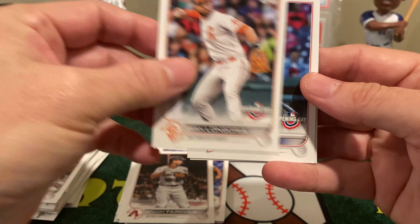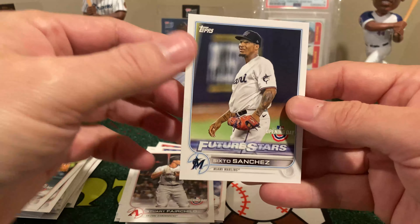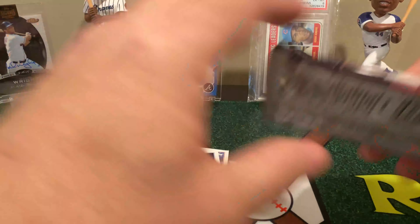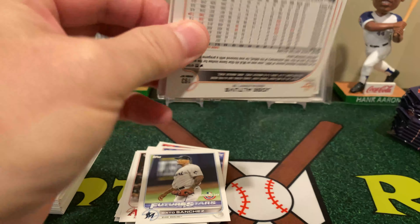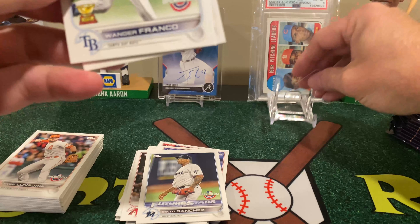I'm just really curious why that one Topps card had a black print on it. Every other one I've seen has had white print — at least as far as I can remember.